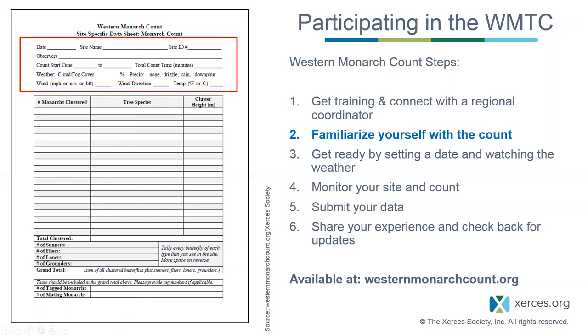After gathering your equipment, review the data sheet and protocol. When conducting a survey, fill out as much of the data sheet as you can and skip sections you can't confidently complete. You'll start with the date, site name, and site ID number—the ID is assigned from the Xerces Monarch Overwintering database. Both the site name and number can be found on the website under the Find an Overwintering Site interactive map, or from your regional coordinator or Xerces directly. Always double-check your site name and number to make sure they match what you signed up for.